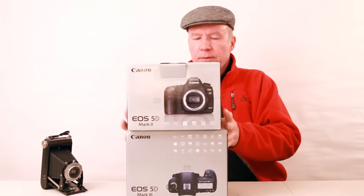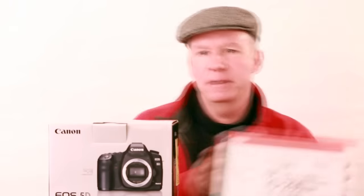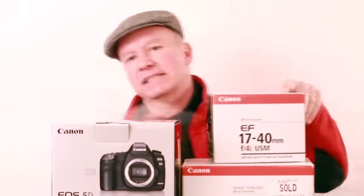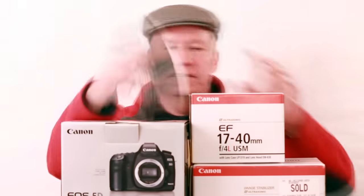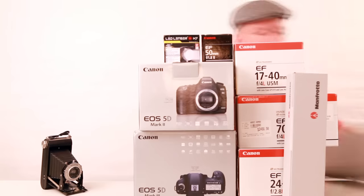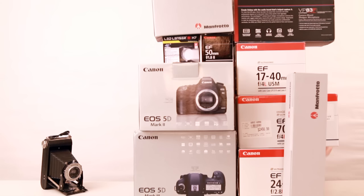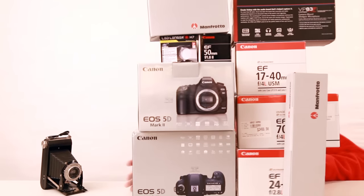First you'll need a full frame camera, and when it gets long in the tooth you'll have to upgrade it. Of course it comes with some sort of kit lens, but you'll need a telephoto to compress perspective. For landscapes you will need a wide angle, not to mention the nifty fifty for people. If you're shooting in the dark you'll need some sort of torch, you'll need a tripod — of course tripods come with a ball head — and if you're doing video you'll need some sort of audio recorder, and before you know it, you're broke.